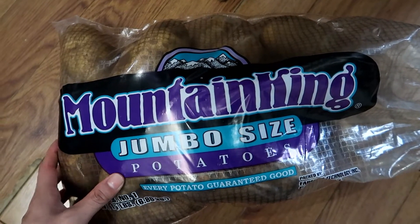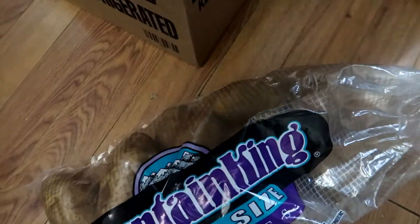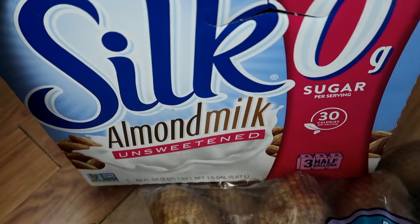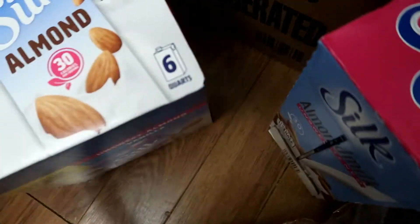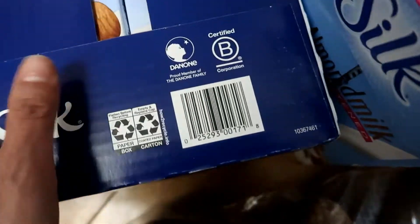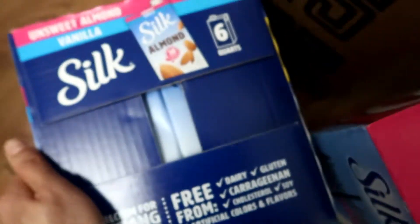I got this bag of Mountain King Jumbo Size Potatoes — this is 15 pounds of potatoes. I also got the Silk Almond Unsweetened Milk, which comes with three half gallons. These are the nutritional facts. And I wanted to get from the same brand — the Unsweetened Almond Vanilla Flavor. These are the nutritional facts, and these are shelf-stable.